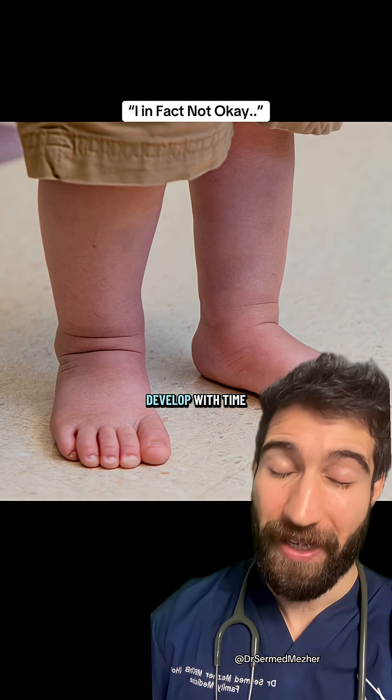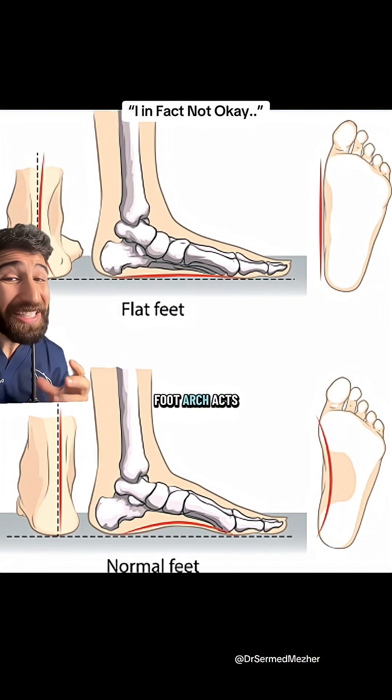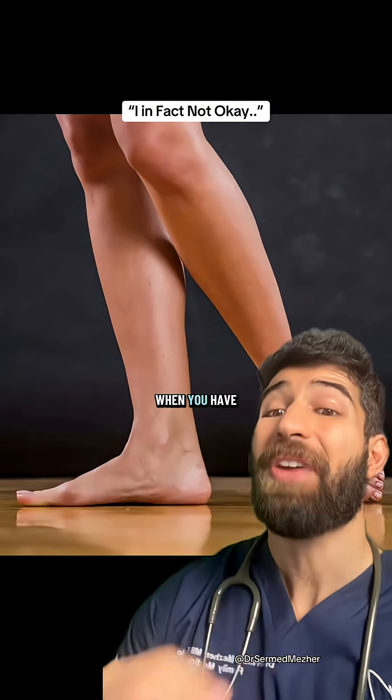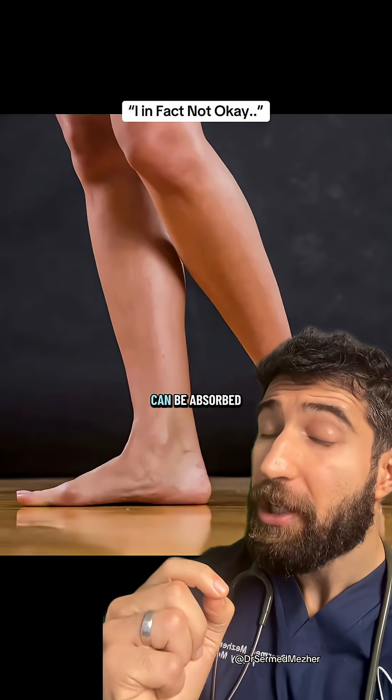A normal foot arch acts like a tiny spring, storing and releasing energy with every step. But when you have flat feet, less of that load can be absorbed, and more is transferred further up to the long bones.